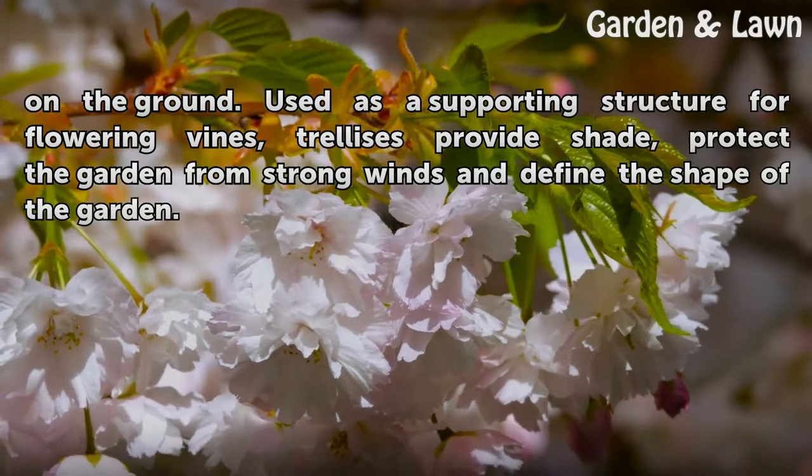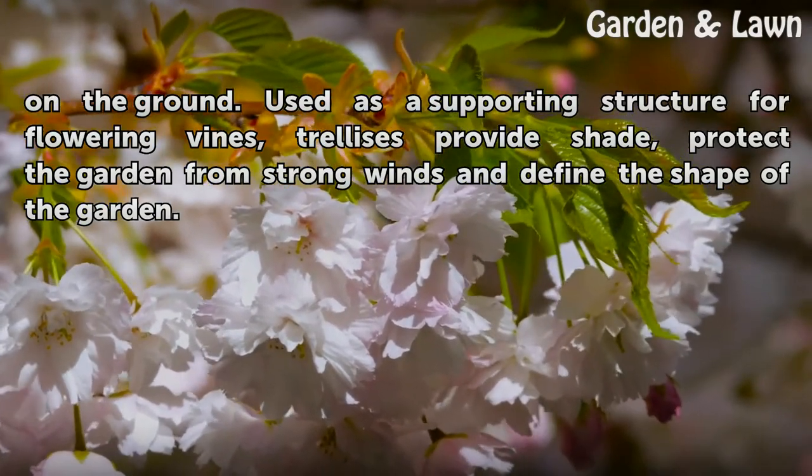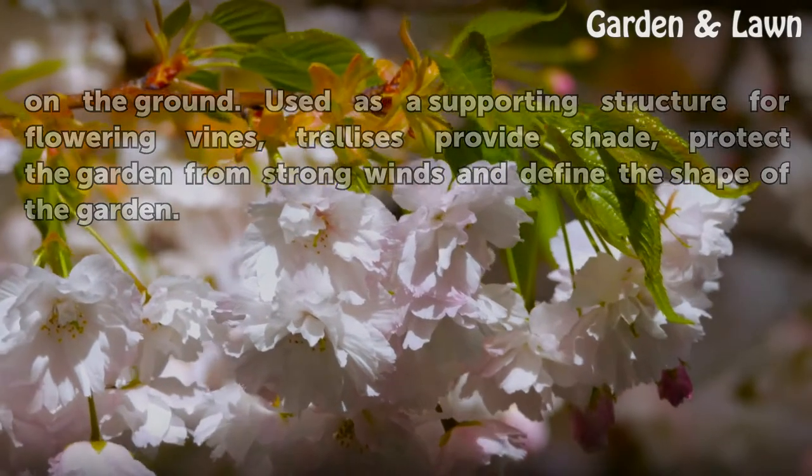Used as a supporting structure for flowering vines, trellises provide shade, protect the garden from strong winds, and define the shape of the garden.